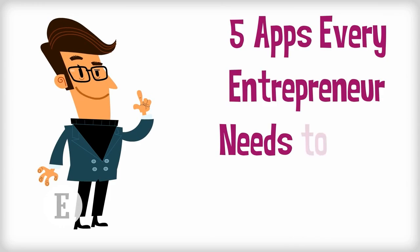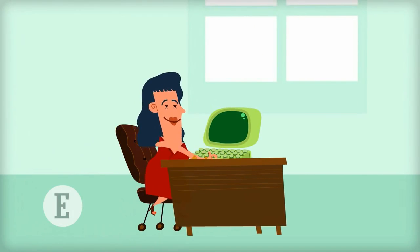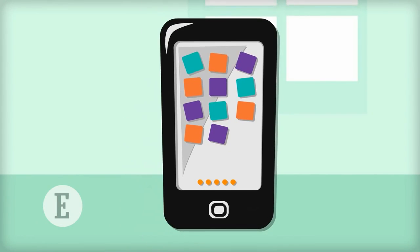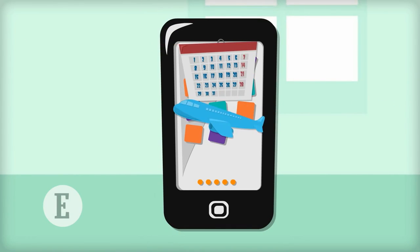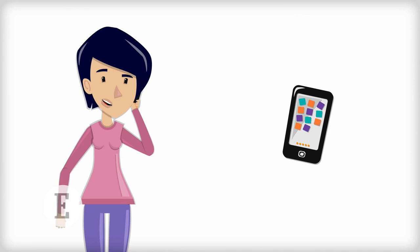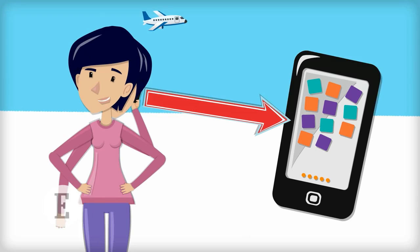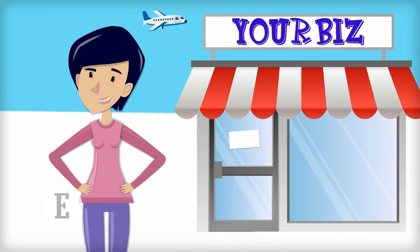Five apps every entrepreneur needs to stay organized. Why get a personal secretary when your smartphone can organize your day, your business trips, and even your clutter? For entrepreneurs, having a smartphone loaded with the right apps not only provides a way to hold you accountable, but also allows you to focus on what you do best: running your business.